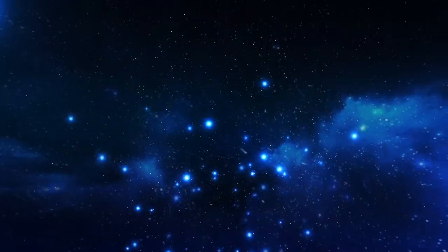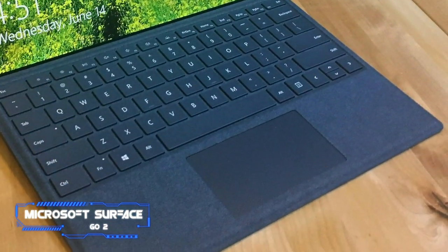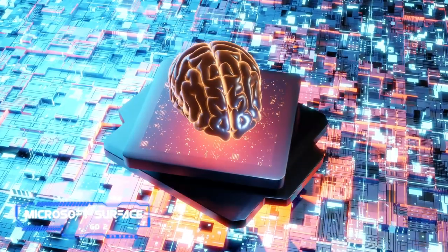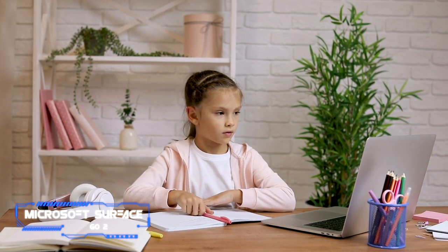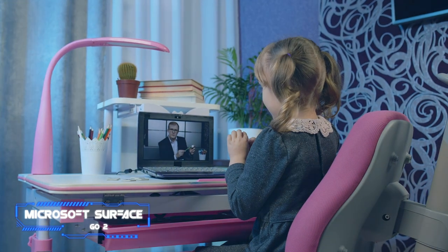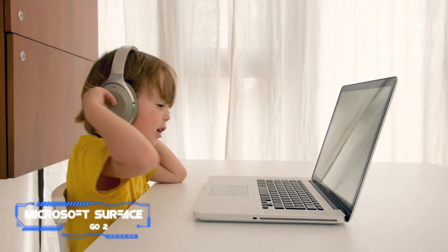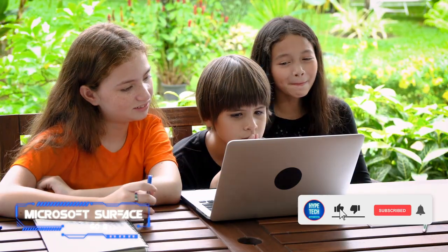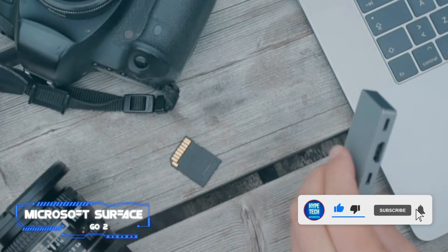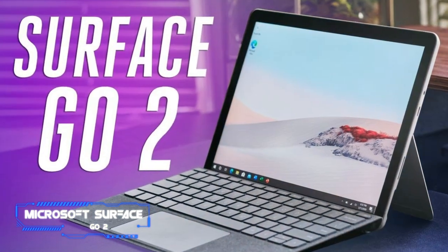Coming in at number five, the Microsoft Surface Go 2. Key specs: chip — Intel Pentium Gold 4425Y processor; display — 10.5-inch PixelSense touchscreen with 1920x1280 pixels; memory — 4 gigabytes of RAM, 64 gigabytes eMMC; connectivity — Wi-Fi 6, USB-C, Surface Connect port, microSD card slot; battery life — 10 hours.